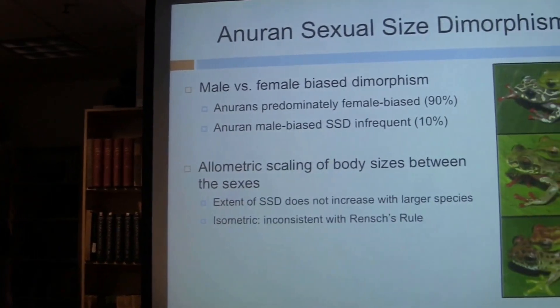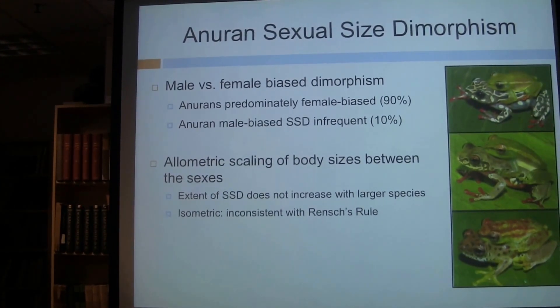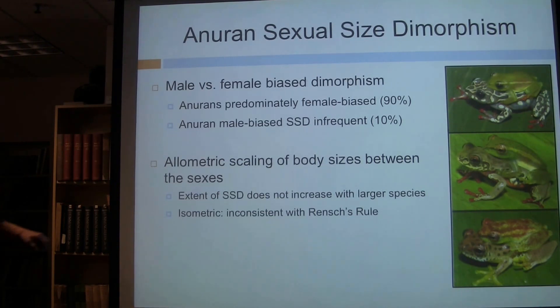Another approach is to look at the scaling relationship between body sizes — whether there's an allometric or isometric relationship. One macroevolutionary pattern is Rensch's rule, which states that when males are the larger sex, sexual size dimorphism increases as species get larger overall — the result of stronger selection on male body size. If females are the larger sex, dimorphism decreases as males catch up. In meta-analyses of frogs, it doesn't appear that the extent of sexual size dimorphism increases with larger species; the relationship is isometric, inconsistent with Rensch's rule — a rule widely upheld in mammals, birds, and other terrestrial vertebrates.